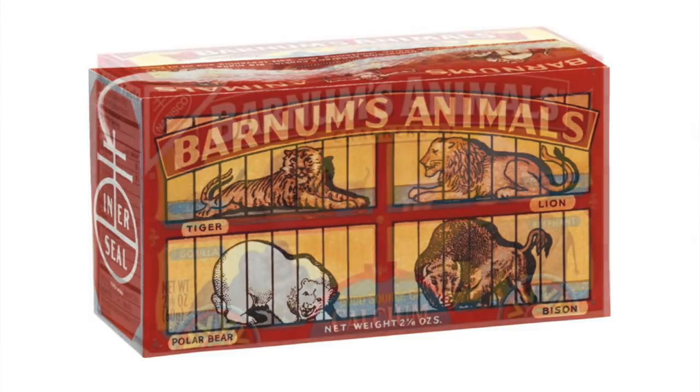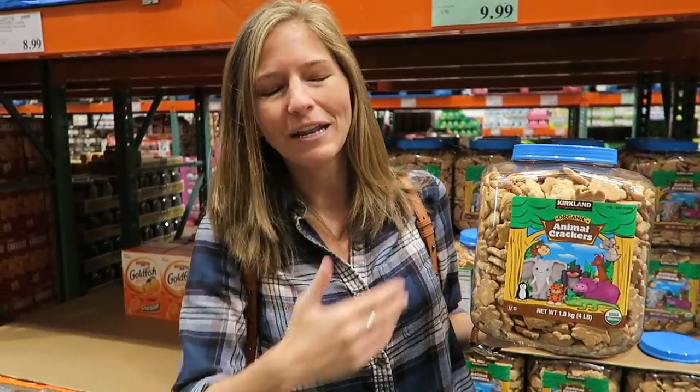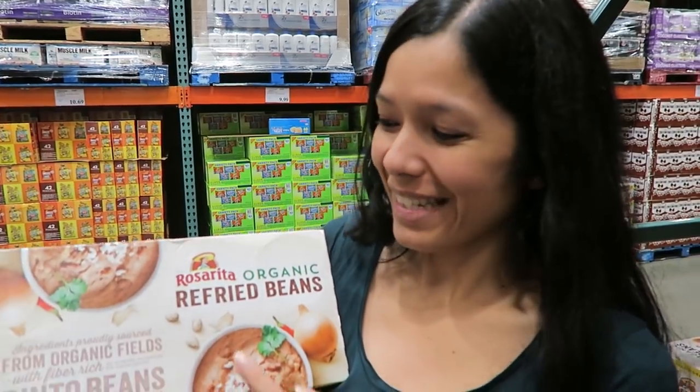If you've seen the news about animal crackers, the animals have been liberated — they used to be pictured behind bars at Barnum & Bailey Circus. Anyway, moral of the story: animal crackers happen to be vegan. It's a way to eat animals without harming them, and they have this giant package here at Costco.